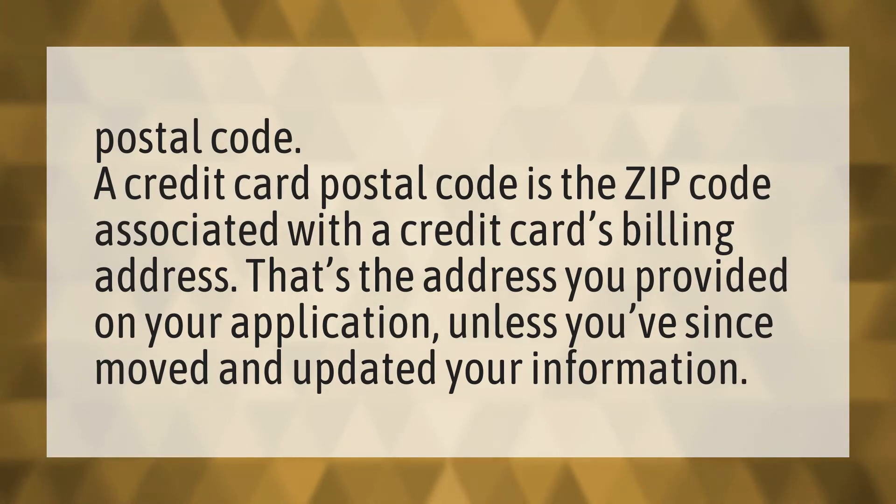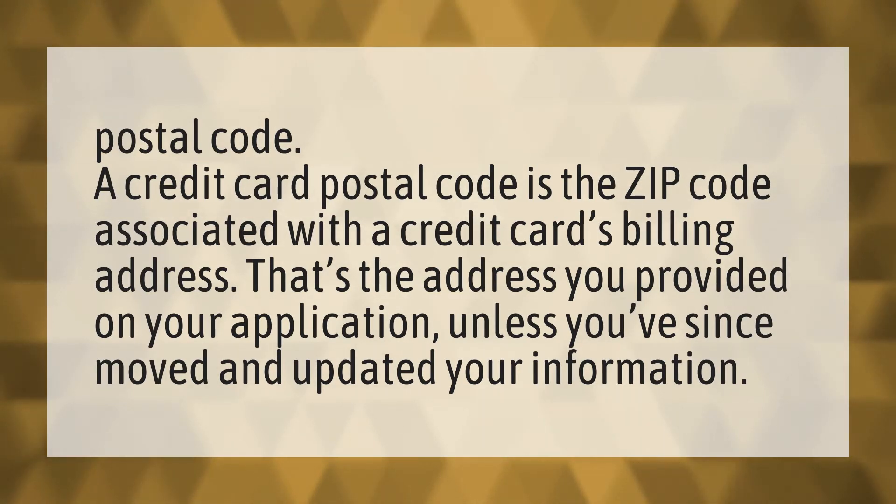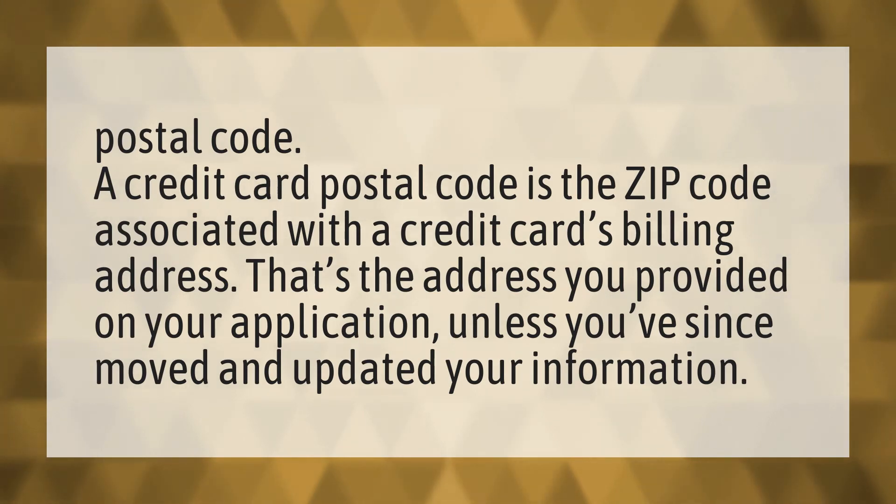Postal Code. A credit card postal code is the zip code associated with a credit card's billing address. That's the address you provided on your application, unless you've since moved and updated your information.